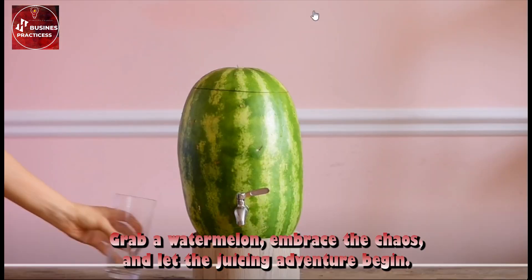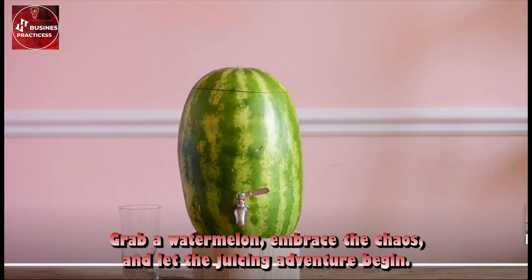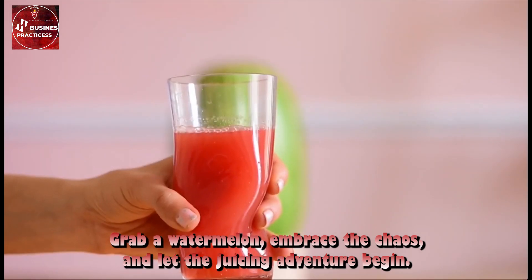So go ahead, my friends — grab a watermelon, embrace the chaos, and let the juicing adventure begin. Good luck!